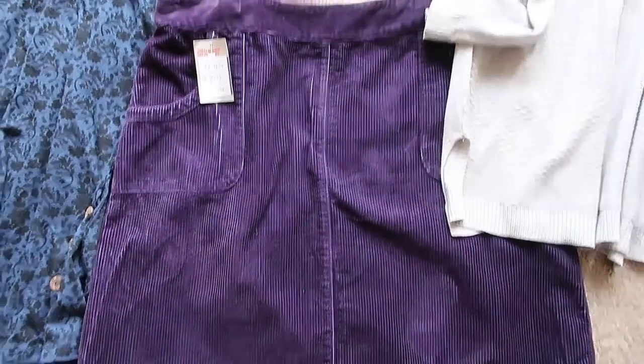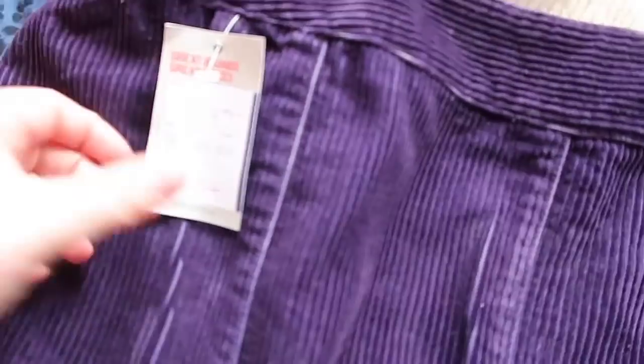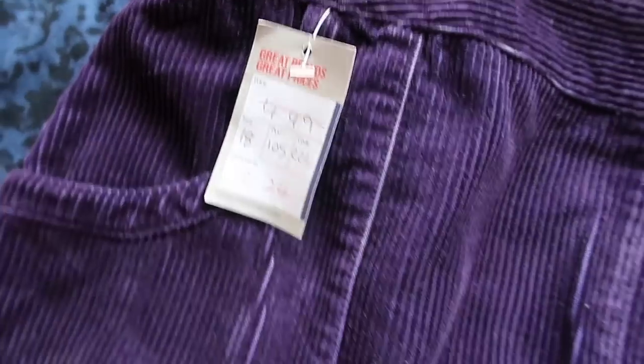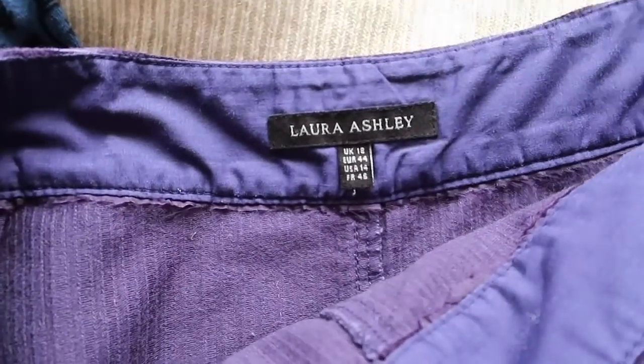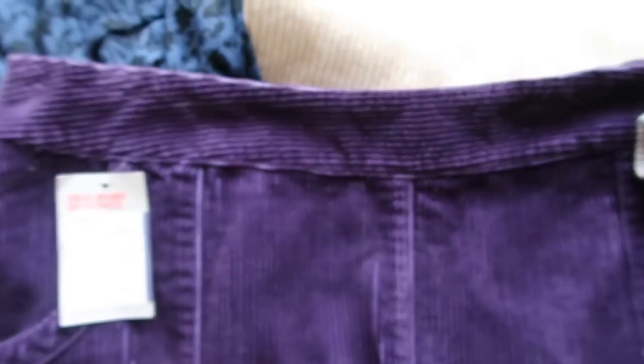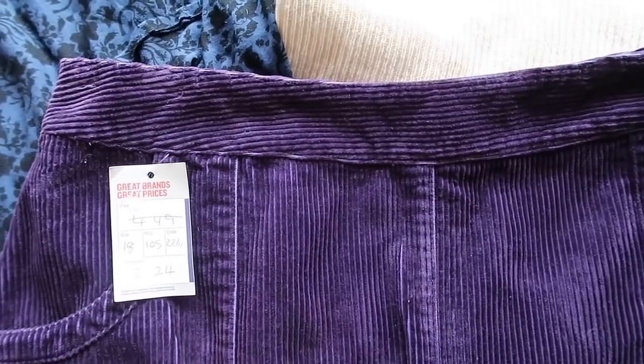And this is a cord Laura Ashley skirt. It's size 18 and it's half price at £2.24. It's size 18. This will go for about £15 to £18.